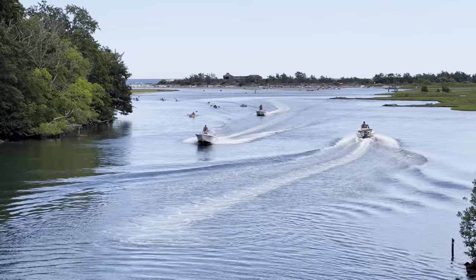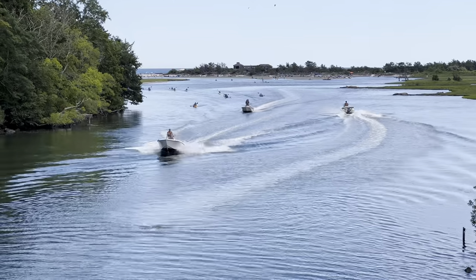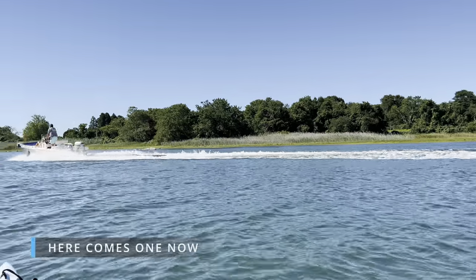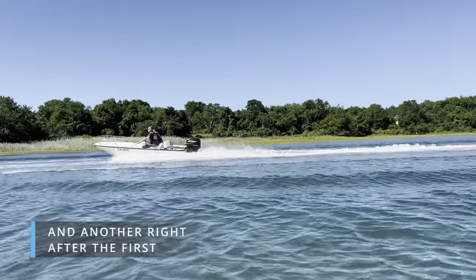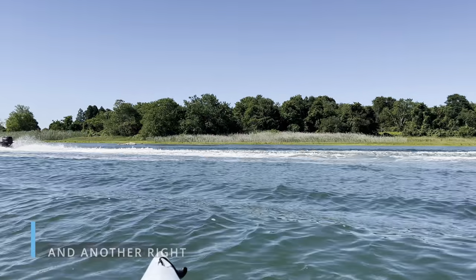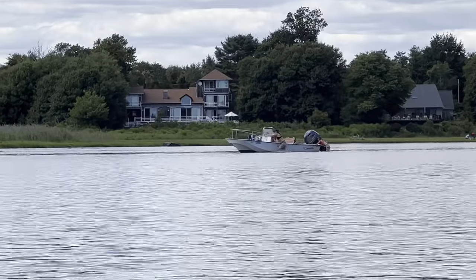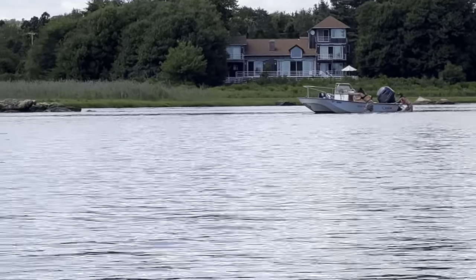One thing to watch for is the motorboats. The river is shallow and they have to travel in a defined channel, but many of them don't follow the law and slow down — they'll just zoom past as close as they can. This boat hit something and they were barely out of the channel. There was a loud crack and then the motor flew up, causing the boat to stop instantly.